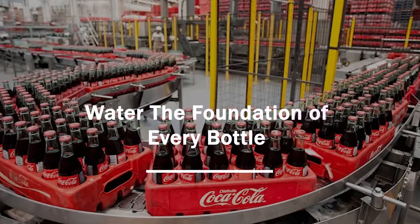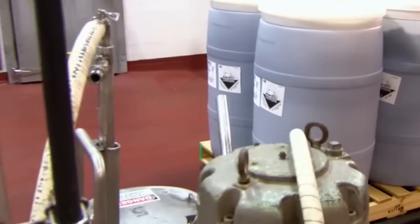About 90% of every bottle of Coca-Cola is just water. But this isn't regular tap water — it's specially treated, ultra-pure water, and the entire drink depends on it.